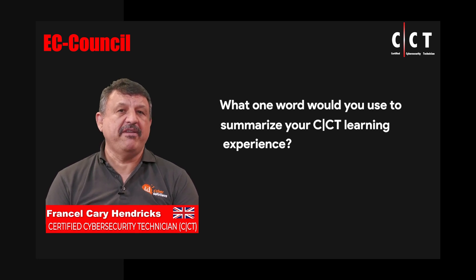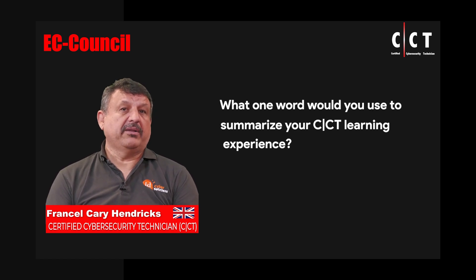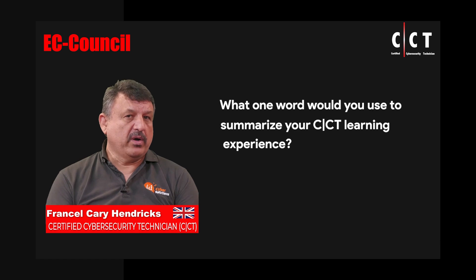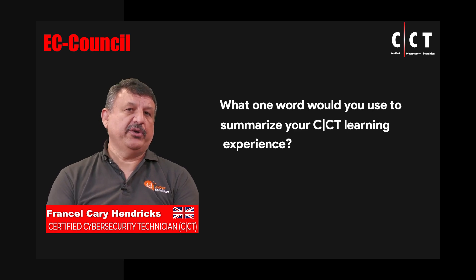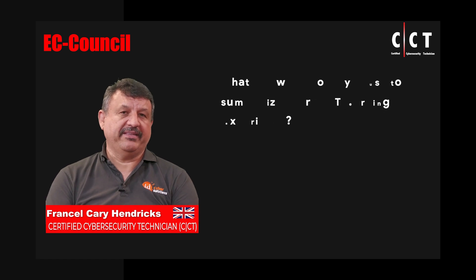It gives you everything that you would need — whether you're starting off with compliance, working in IT, working in security, or even deciding which direction you want to go next. The course is absolutely amazing. Very, very well put together.